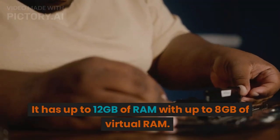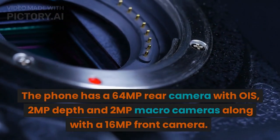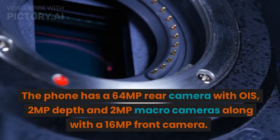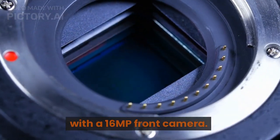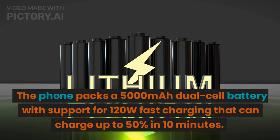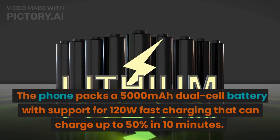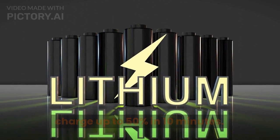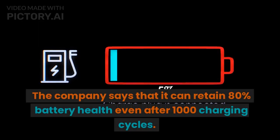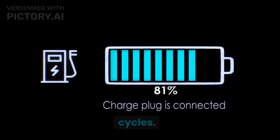It has up to 12GB of RAM with up to 8GB of virtual RAM. The phone has a 64MP rear camera with OIS, a 2MP depth camera, and a 2MP macro camera, along with a 16MP front camera. The phone packs a 5000mAh dual-cell battery with support for 120W fast charging that can charge up to 50% in just 10 minutes. The company says it can retain 80% battery health even after 1000 charging cycles.